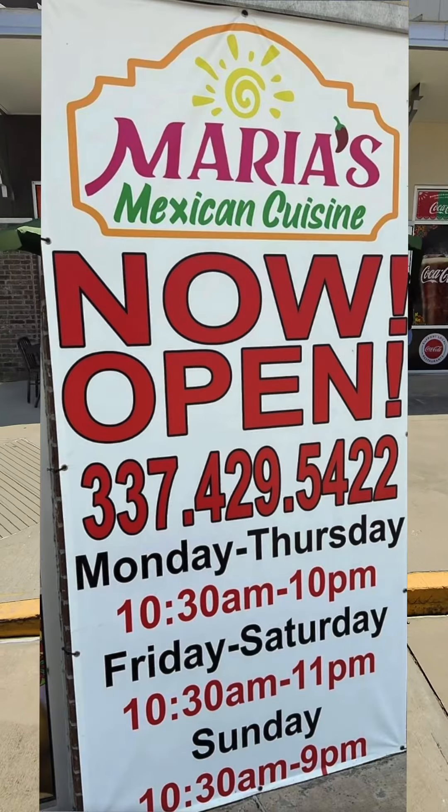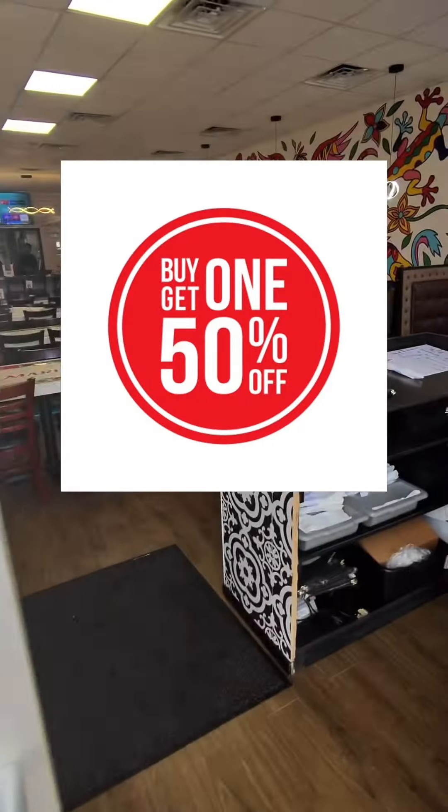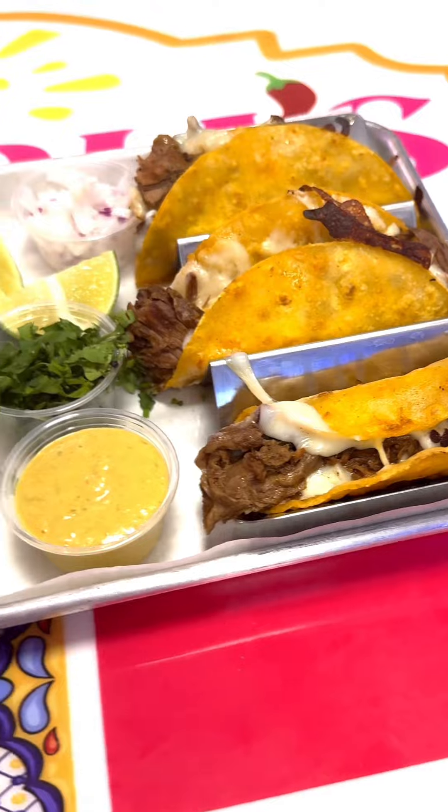We're here at Maria's Mexican Cuisine in Moss Bluff, Louisiana. I heard they were doing a buy one, get one 50% off on Thursdays for the queso barilla tacos. Let's watch as they turn simple ingredients into a culinary masterpiece.